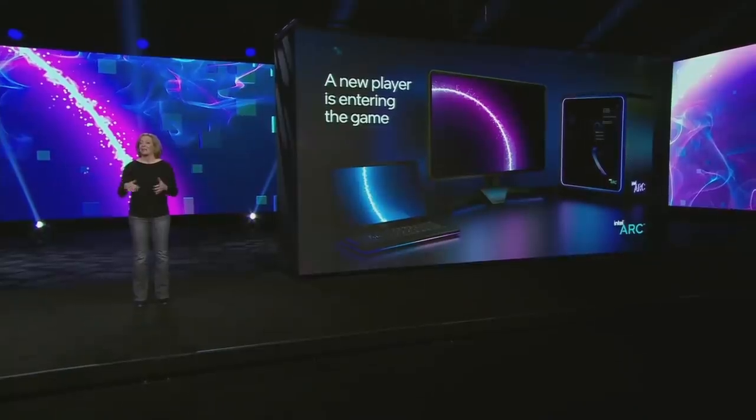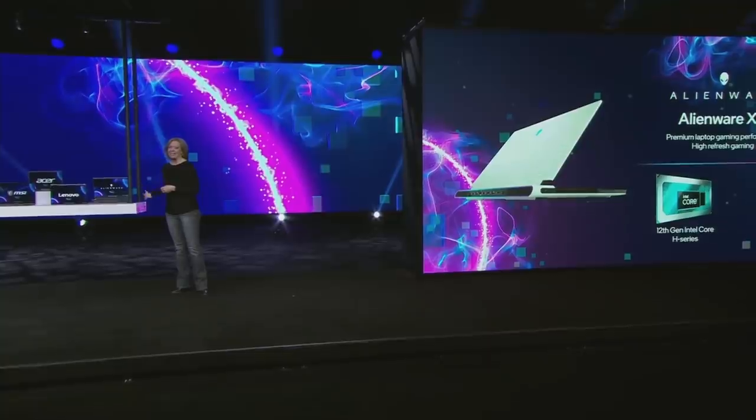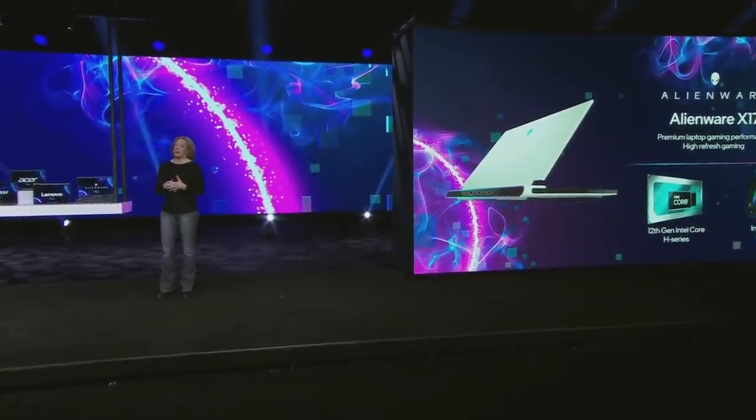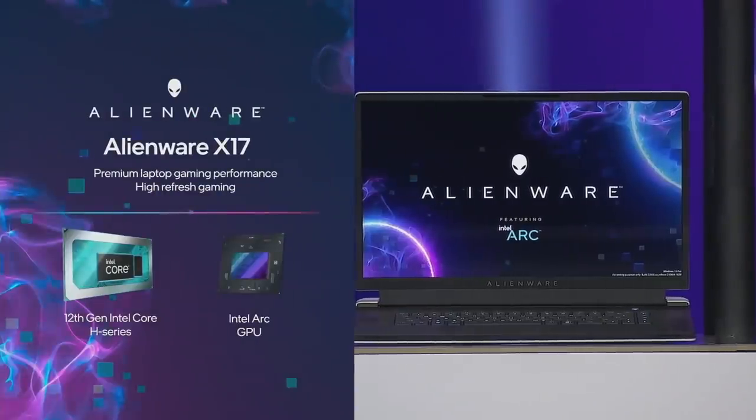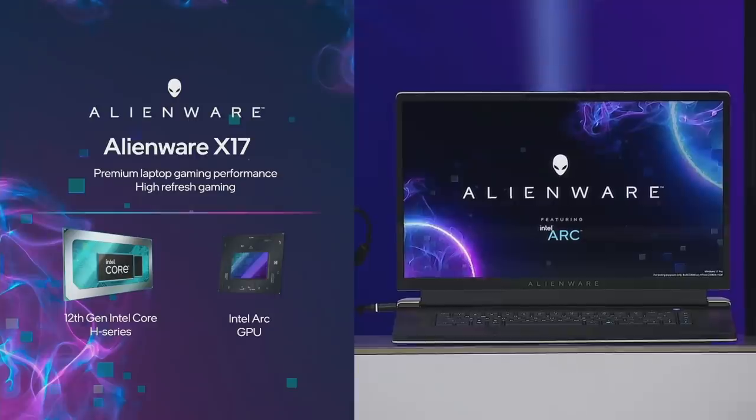I'm excited to announce that we are now shipping our Intel Arc discrete GPUs for 12th Gen Core H series mobile designs to our leading OEM customers. With our longstanding partnerships with key OEMs, we've enabled rapid integration of Intel Arc into their next generation platforms. Some of the designs are with us today — this is Alienware's X17, which will enable a premium laptop gaming experience powered by 12th Gen H series, Intel Arc, and Alienware's CryoTech cooling. It's also Alienware's thinnest 17-inch gaming laptop to date.